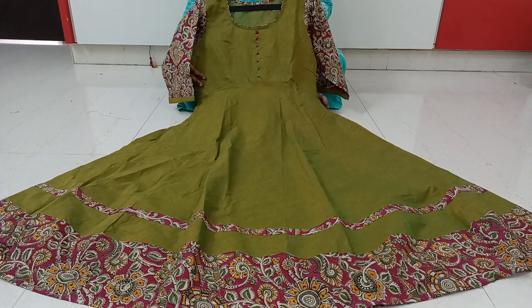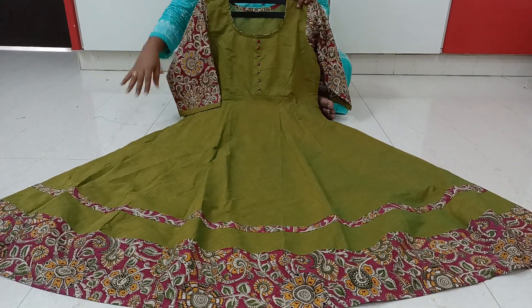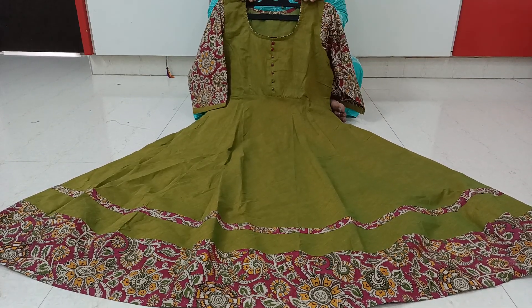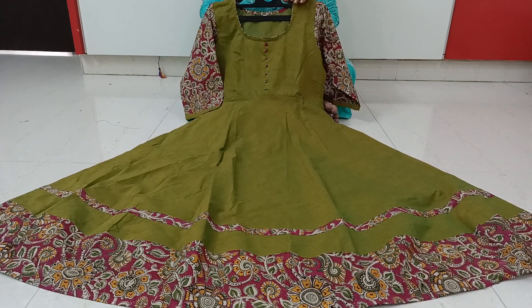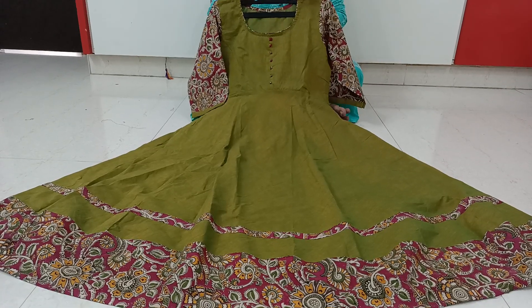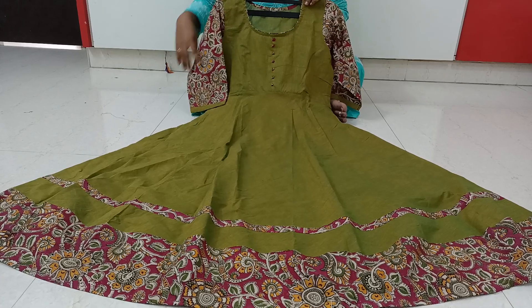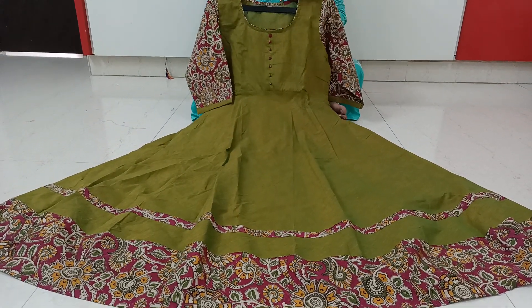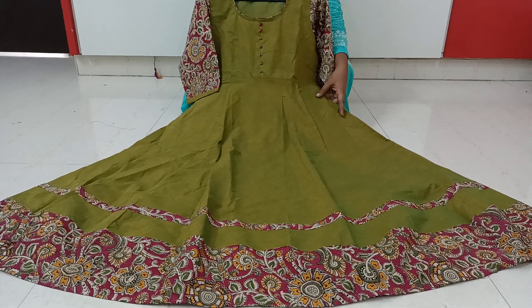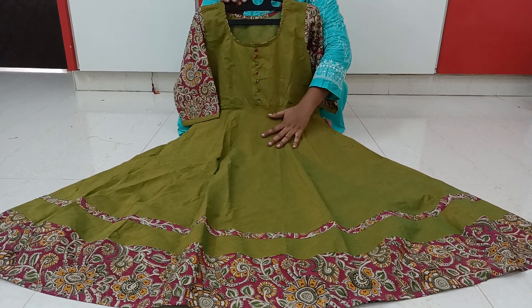Hi guys, hello and welcome back to my channel Air Fashion. If you're visiting the channel for the first time, please subscribe. Click the bell icon so you can get notifications. Our first collection is complete 100% cotton fabric.